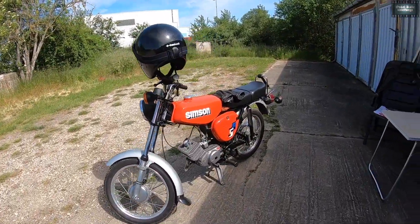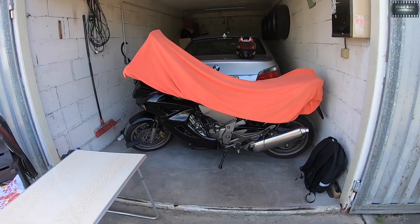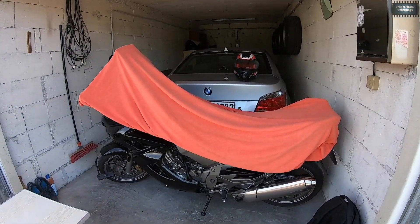Da ist sie! Da ist sie und da sind die anderen Collegens. Da sind sie!